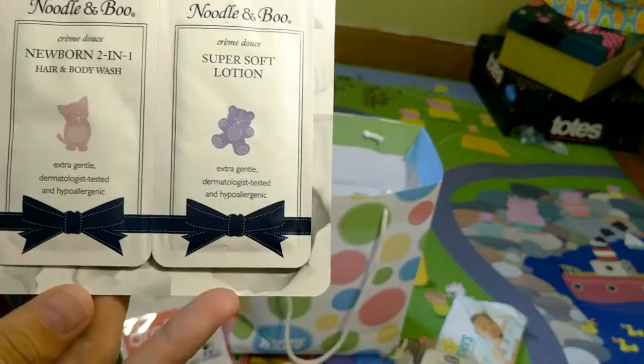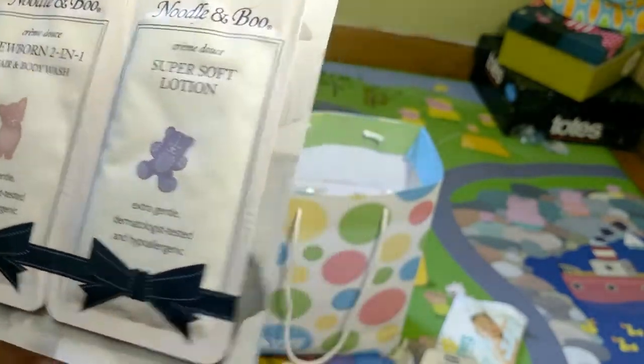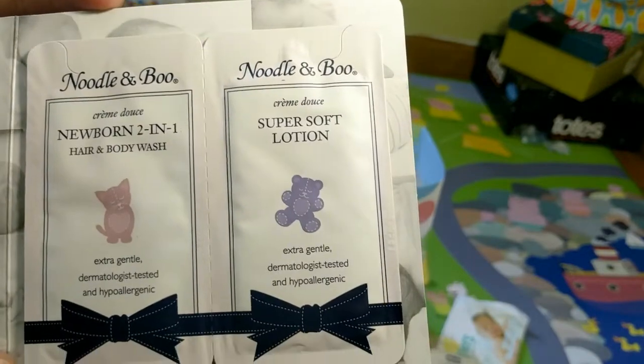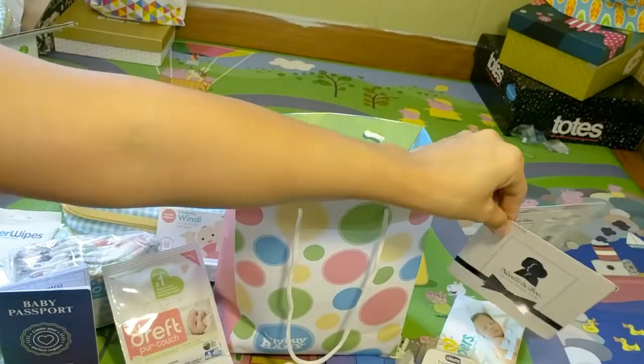There are samples of Noodle and Boo lotion for your newborn. I thought it was for Mom, but no — it seems like it's for Baby. I've heard really good things about it and I'm excited to try it. It seems really cool.